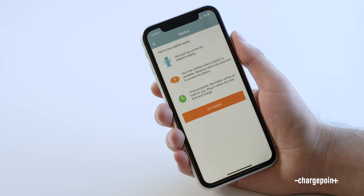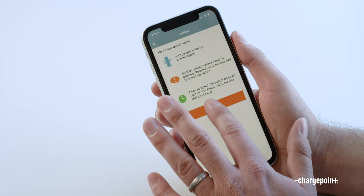Once a station becomes available, we'll send you a notification so you can go and plug in. To get in line, just click Join Waitlist at the top of the screen and then confirm you'd like to join by clicking the Join Waitlist button.